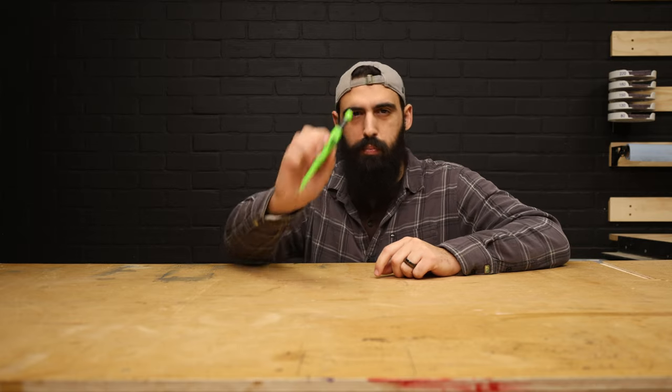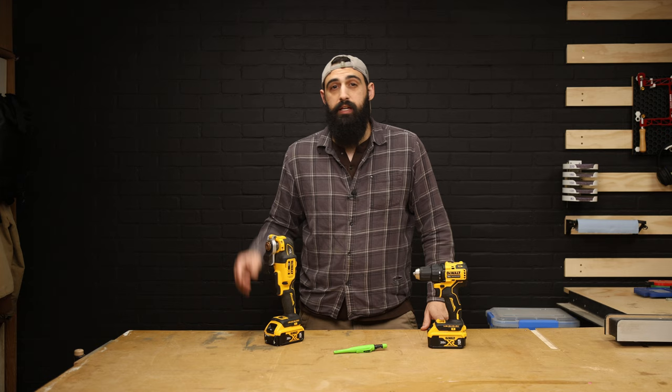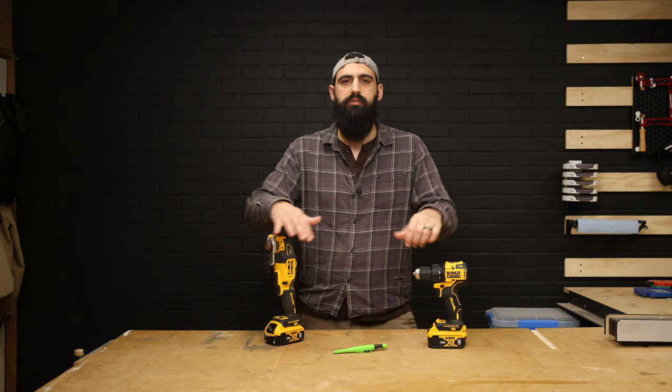I'm going to show you why you should buy this Pika-dry pencil over this, or this, or this whole wall of tools behind me. In fact, I'm going to show you six tools that I think you should buy over these. And I'm going to do all that while I build this little music box for my son.